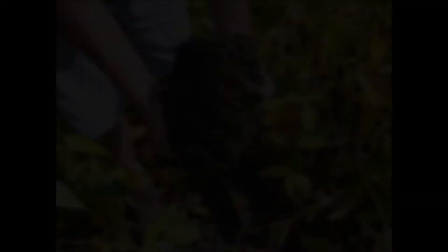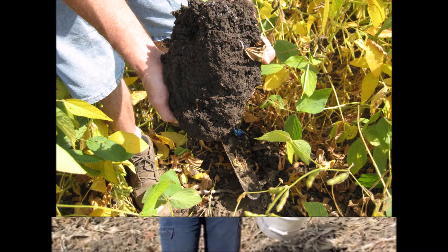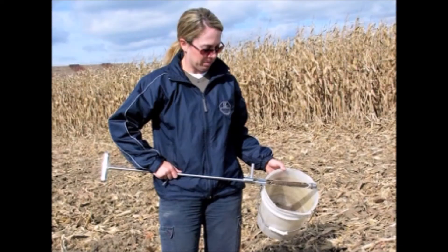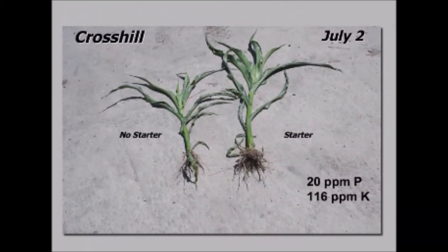A healthy soil requires balancing soil nutrients to optimize plant nutrition. A soil test from an accredited third party will determine nutrient requirements and any corrective action required, such as adjusting pH. Using a starter fertilizer will promote earlier emergence and a thicker and deeper root system for better stress tolerance.